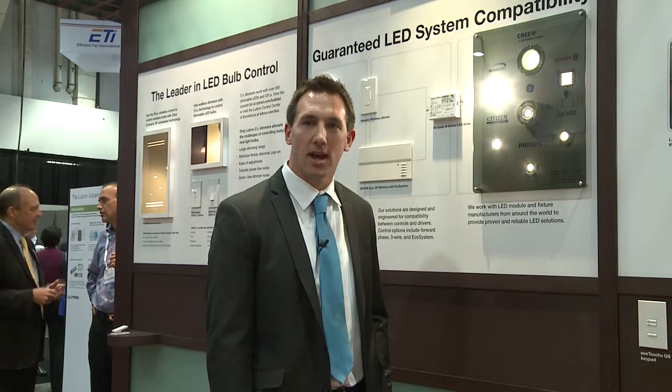Hi, I'm Brent Protzman, Manager of Energy Information and Analytics at Lutron Electronics. Today I'm going to talk to you about Lutron's leadership in LED technology and LED control compatibility.